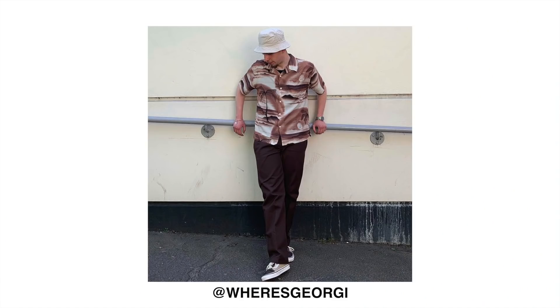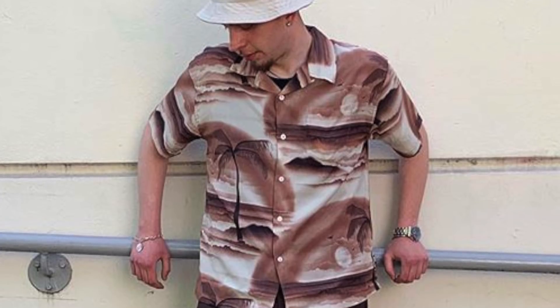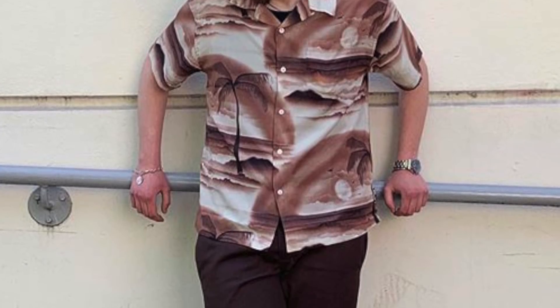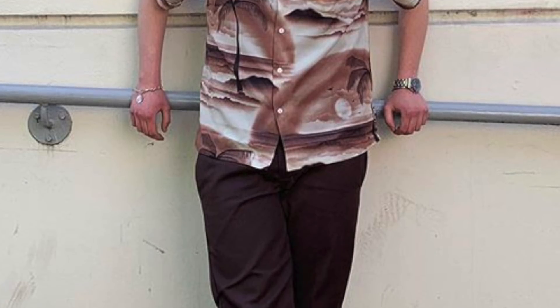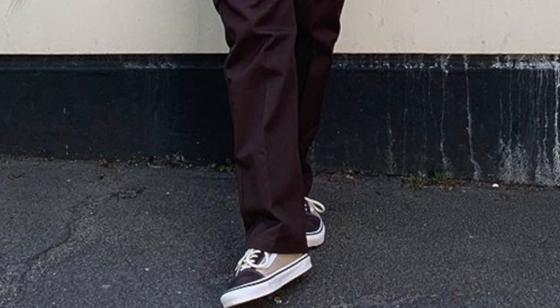Next up we've got that bucket hat, that Hawaiian aloha button-up shirt, some burgundy trousers and the Vans Old Skools. The first thing I thought of was Fear and Loathing in Las Vegas — it kind of looks like Johnny Depp's character. All he needs is a big pair of 70s glasses to complete the look. But this is in fact a banging outfit. I love the bucket hat and short-sleeve shirt combination. I love the color palette — the whole use of brown, burgundy, and even the light brown and black in the Vans. It's a nice tonal outfit and the bucket hat just completes it with that vintage aesthetic. Thank you for using the hashtag.